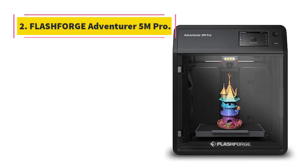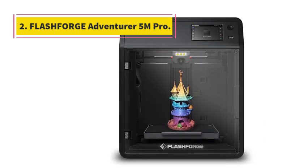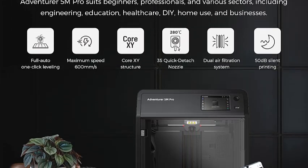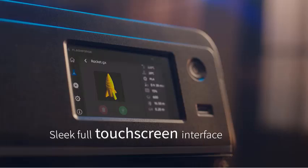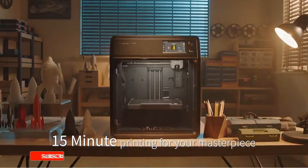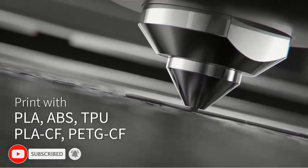Number 2: FlashForge Adventurer 5M Pro. The high performance of the Adventurer 5M Pro offers greater creative potential, with a maximum travel speed of 600 mm/s and an acceleration of up to 20,000 mm/s². Your designs can be swiftly realized — no waiting required, as the nozzle heats up to 200 degrees Celsius within 35 seconds, saving you valuable time.